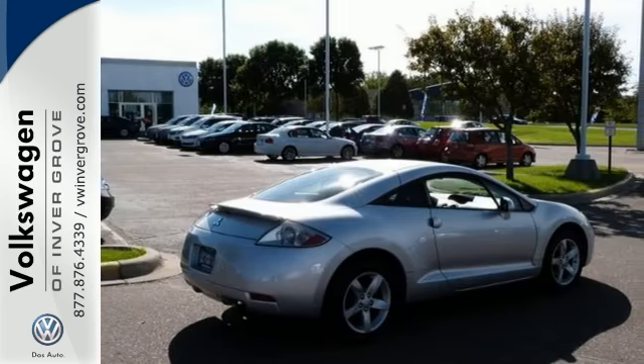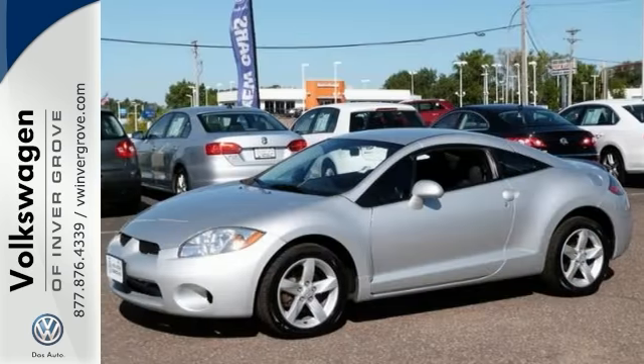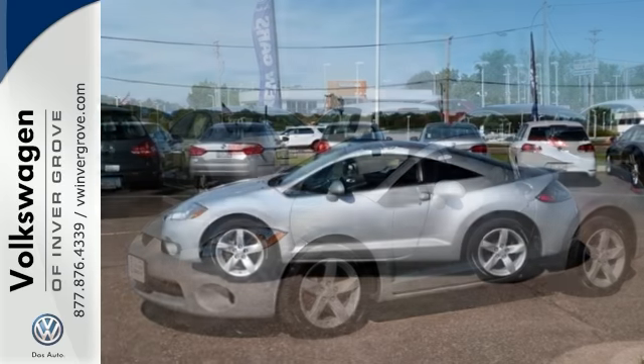It's an attractive vehicle just looking for a new home. It will take you where you need to go every time — all you need to do is steer. Come on by for your test drive today.